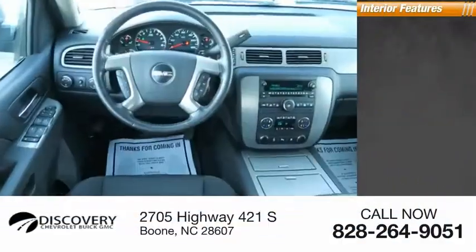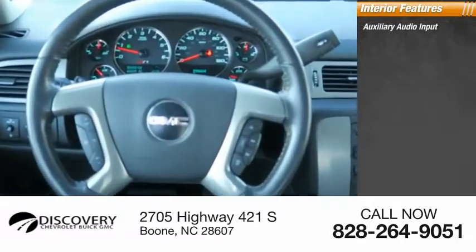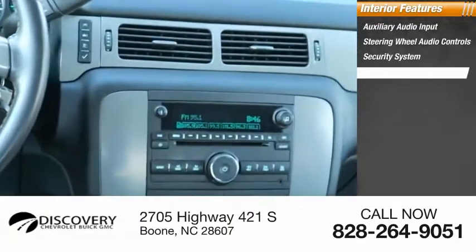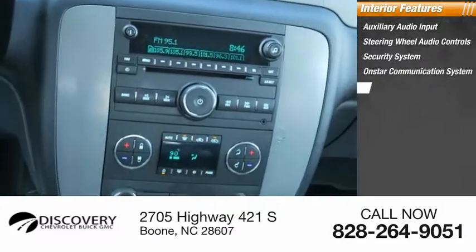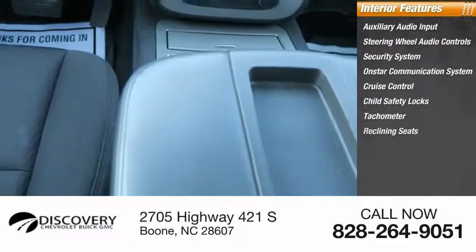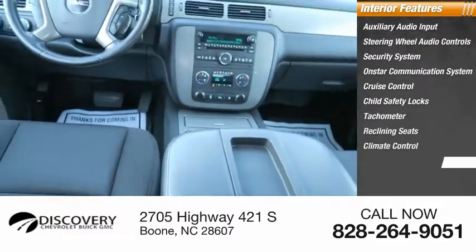Inside you'll find auxiliary audio input, steering wheel audio controls, security system, OnStar communication system, cruise control, child safety locks, tachometer, reclining seats, climate control, and cloth upholstery.